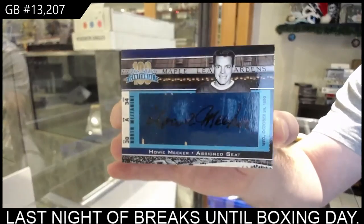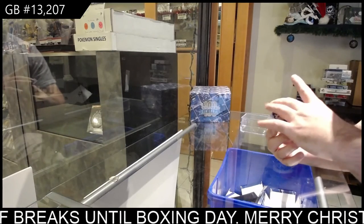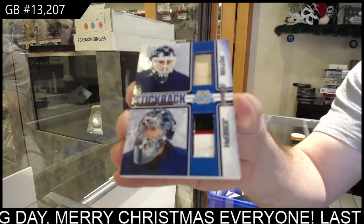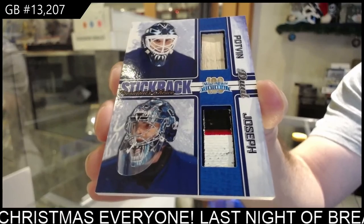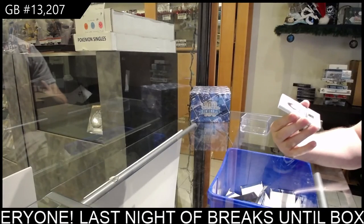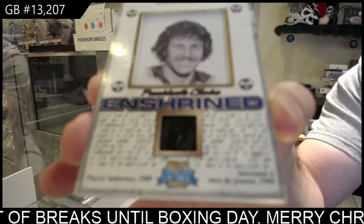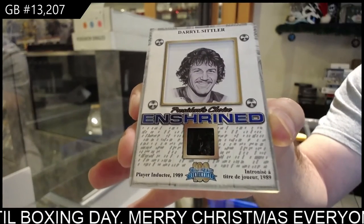We've got a dual stick rack numbered eight of ten of Potvin and Joseph. Eight of ten. We've got an Enshrined Memorabilia numbered eight of ten — Darryl Sittler. This is why these are moving quickly, because look at the value of some of these vintage memorabilia pieces. It's crazy.